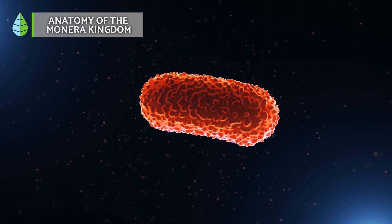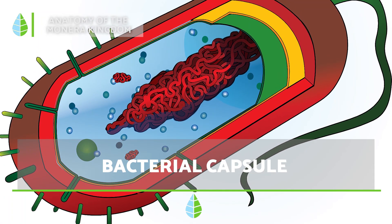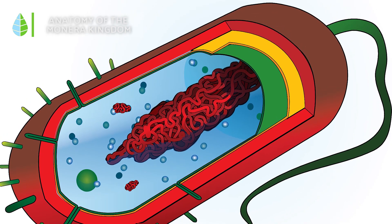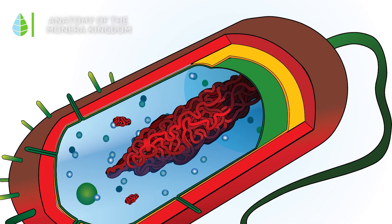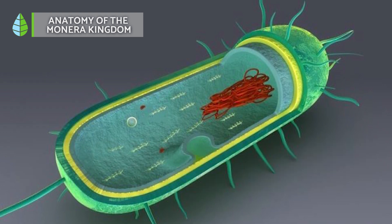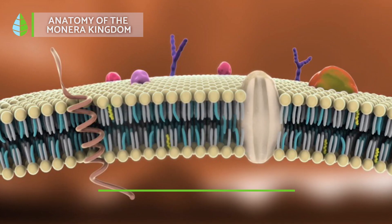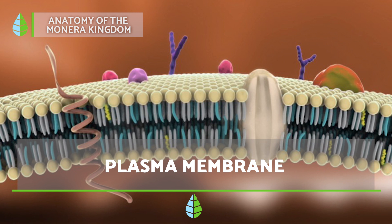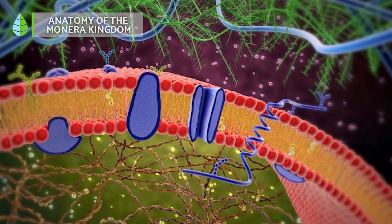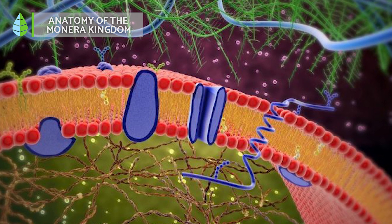Anatomy of the Monera Kingdom: let's explore the typical structures found within a Monera cell. Bacterial capsule: some bacteria have a sugary coating around them like a sticky shield. This shield helps them stick to things and can also make it harder for our body's defenses to fight them. Bacterial wall: not all Monera have one, but many do. This essential structure, called a cell wall, gives bacteria its shape and keeps everything inside from bursting due to pressure. Plasma membrane: just inside the cell wall is a thin, stretchy border called the plasma membrane. It controls what goes in and out of the cell. Since Monera lack internal compartments, this membrane is also where important jobs like breathing and sometimes making food happen.